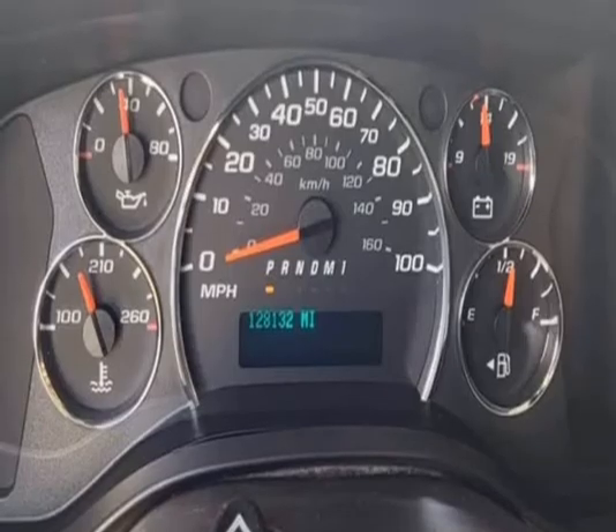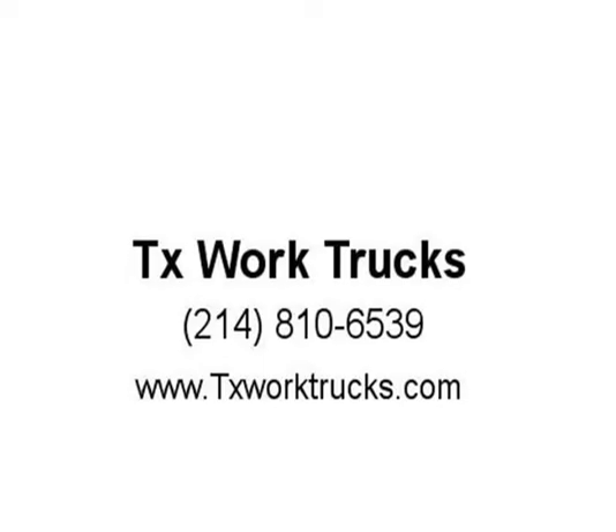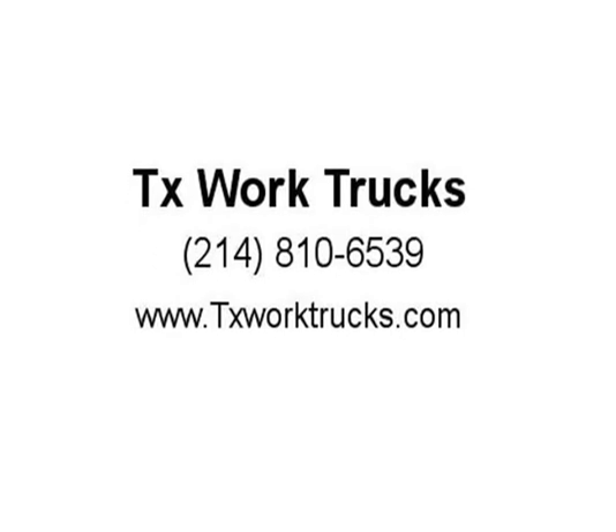Fiber, Chevrolet Express, Ford Transit, E350, E250. Visit us at txworktrucks.com.